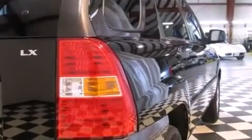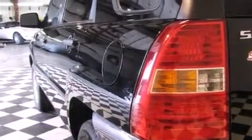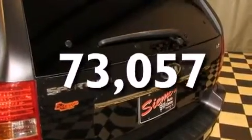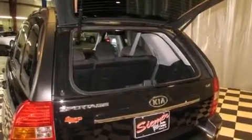Rear seat childproof door locks, air conditioning, a split folding rear seat, full power accessories, and this vehicle has less than 74,000 miles. With an EPA estimated rating of 28 miles per gallon on the highway, its fuel efficiency will save you time and money.